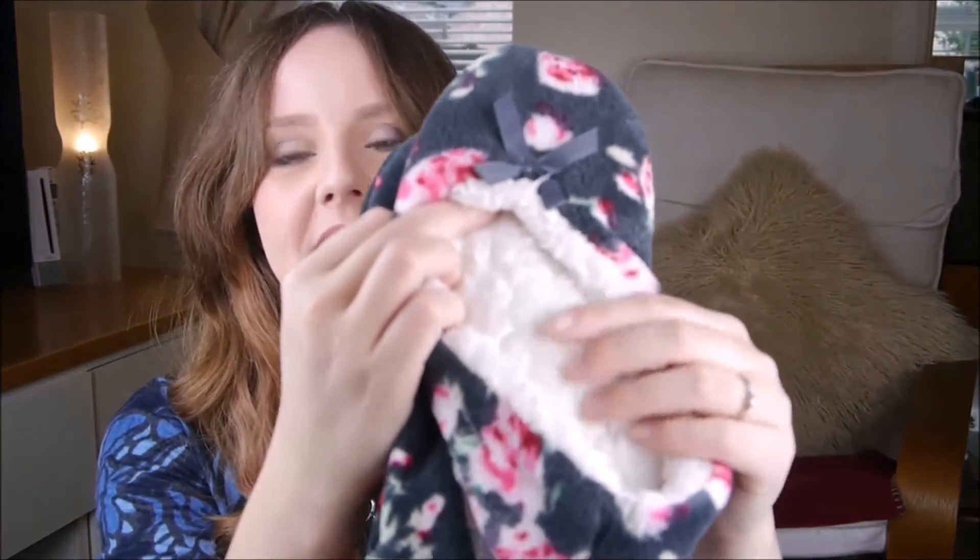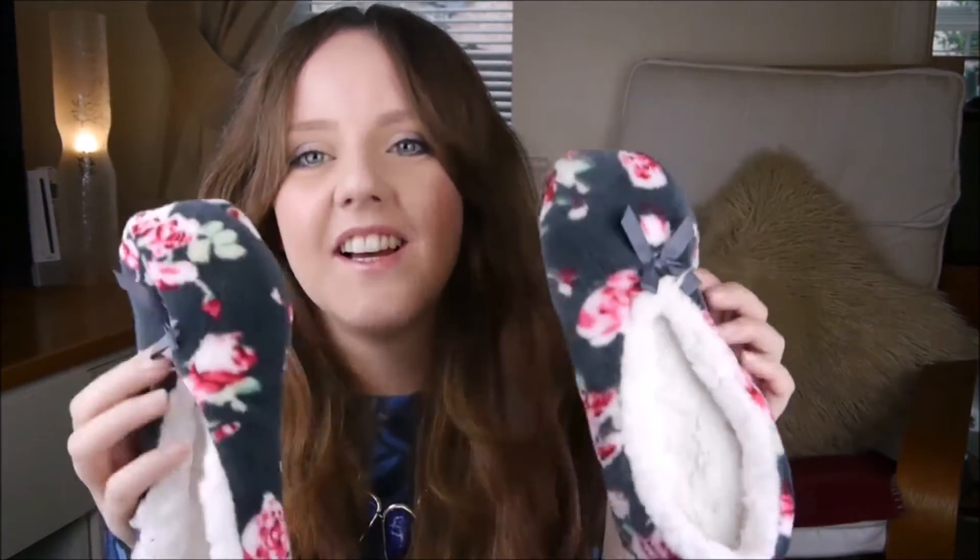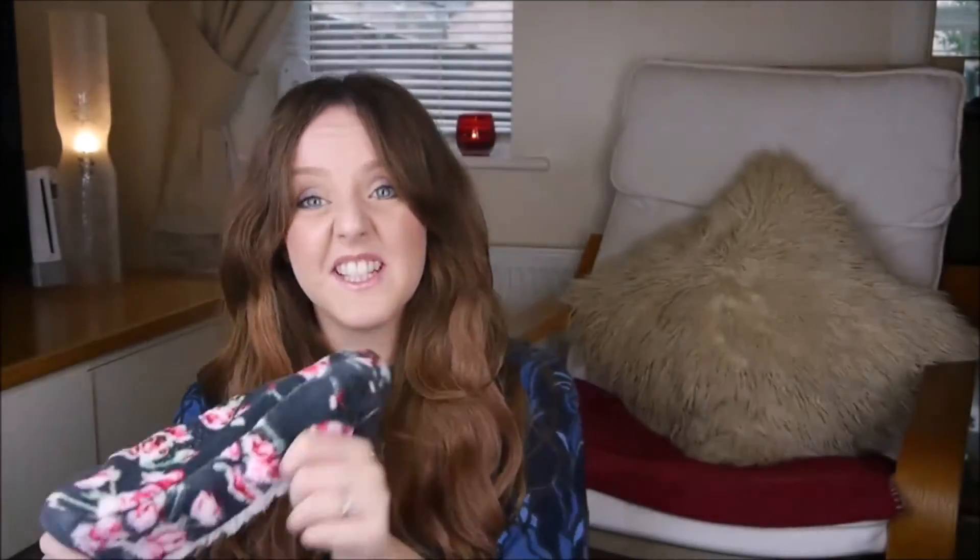That is everything I bought from Primark — I actually don't think there's as much as I thought. Oh, I'm actually wearing some of it, that's why! I also got these slippers which are so cosy — they were £2.50 and they've got this lovely fleecy inside. I just really like the pattern and for £2.50 you really cannot go wrong. I'm going to stick them back on now because they're just so comfy.